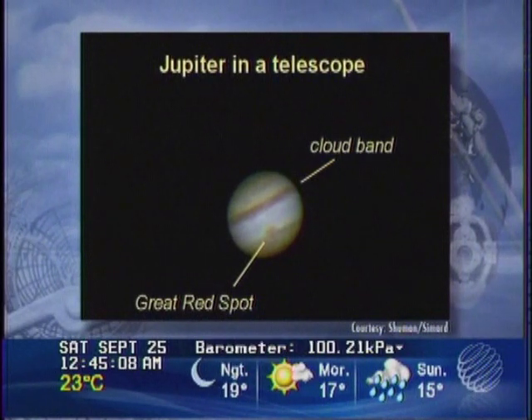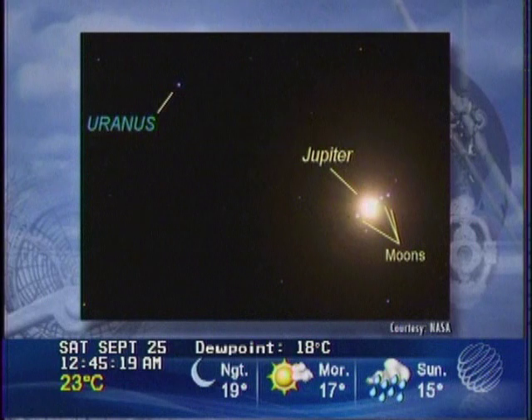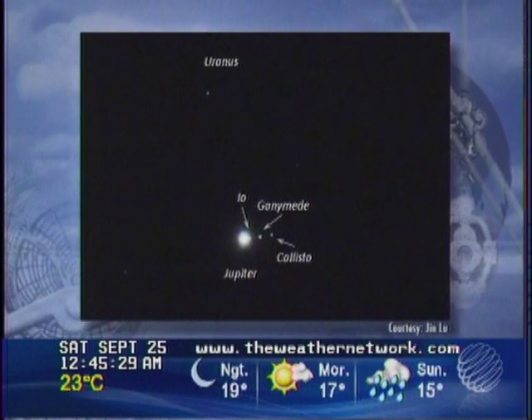Joining Jupiter will be the elusive planet Uranus. Normally very hard to spot, it's going to be made easy because it's parked right next to Jupiter for the next few months. Look for Uranus just to the upper left of Jupiter. In a pair of binoculars, you should see both planets. Remember, while Jupiter is 600 million kilometers away, Uranus sits at a whopping 2.8 billion kilometers away from Earth.